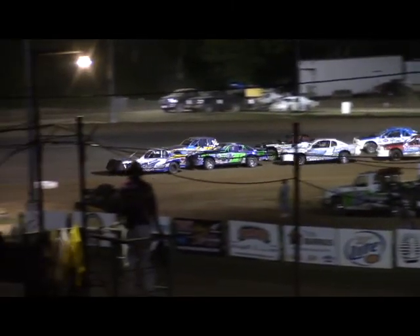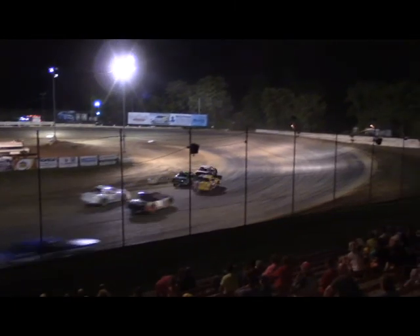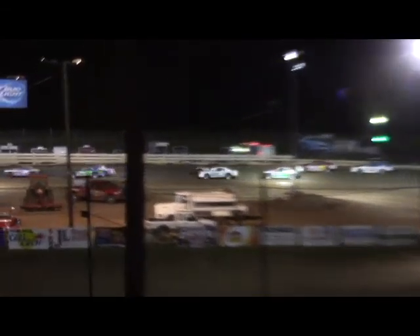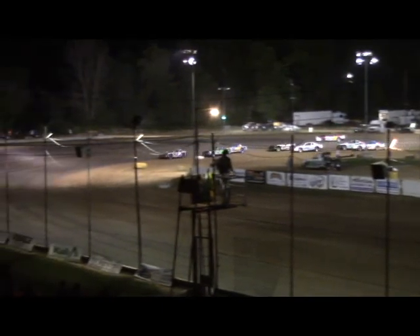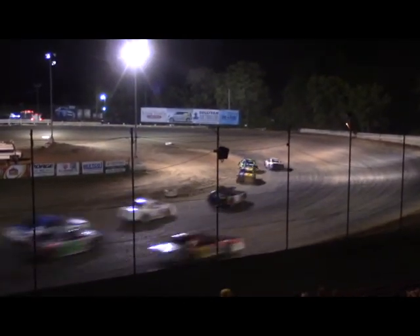Ready to go next, followed by the wild things to round out the action on the card tonight. The 2-T of Bo Taylor brings us back under green. Jim Lynch will take a look outside of Hulls for the number two spot.